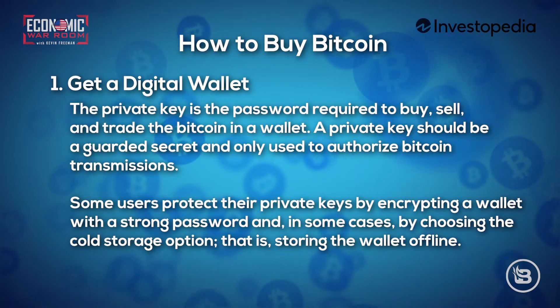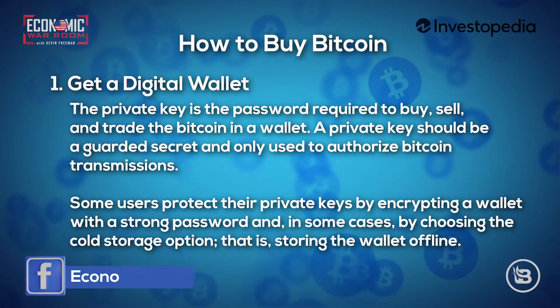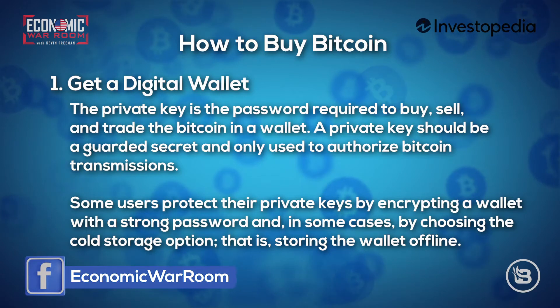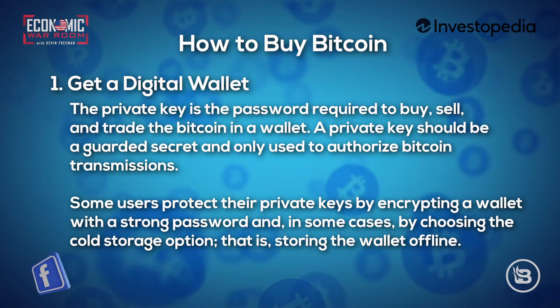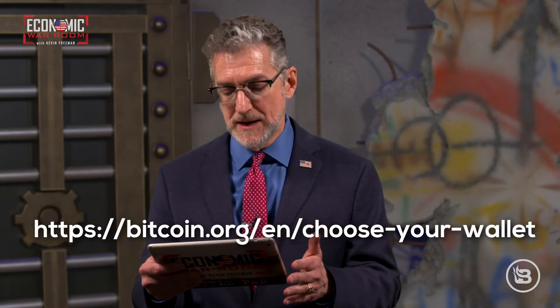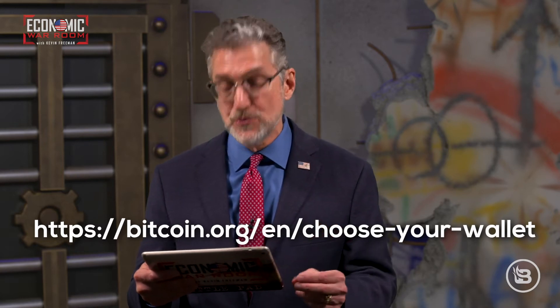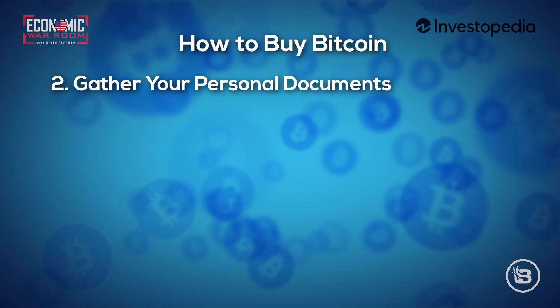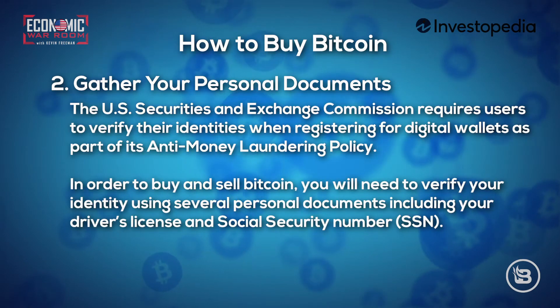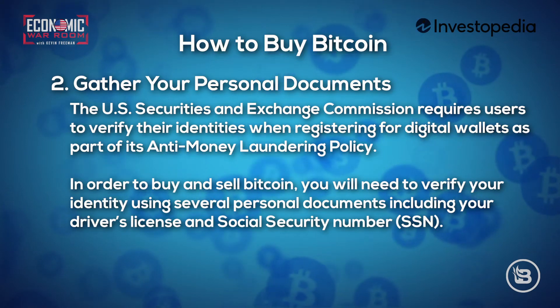A private key should be a guarded secret and only used to authorize Bitcoin transmissions. Some users protect their private keys by encrypting a wallet with a strong password, and in some cases by choosing the cold storage option — that is, storing the wallet offline. To find a wallet, I suggest you start at the bitcoin.org website, which we'll put on the screen.